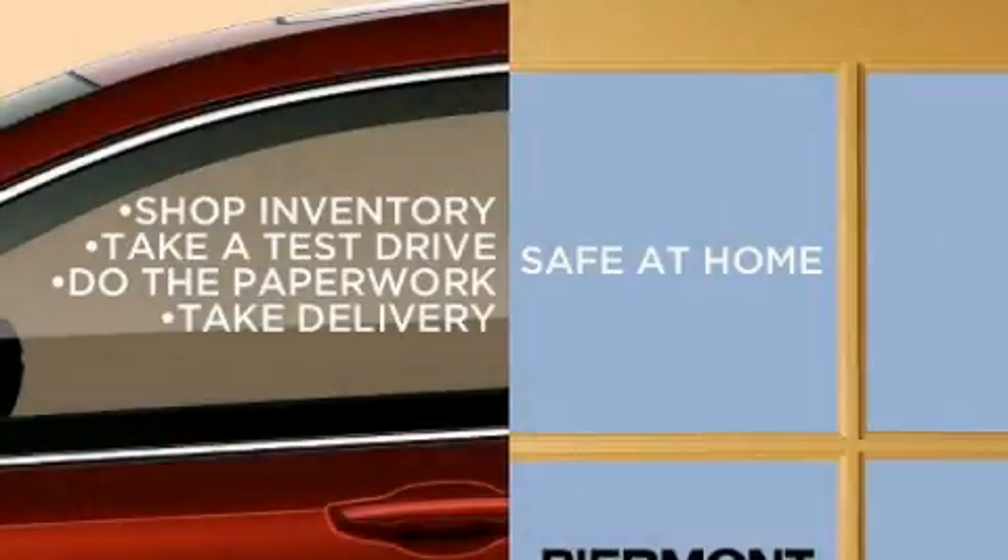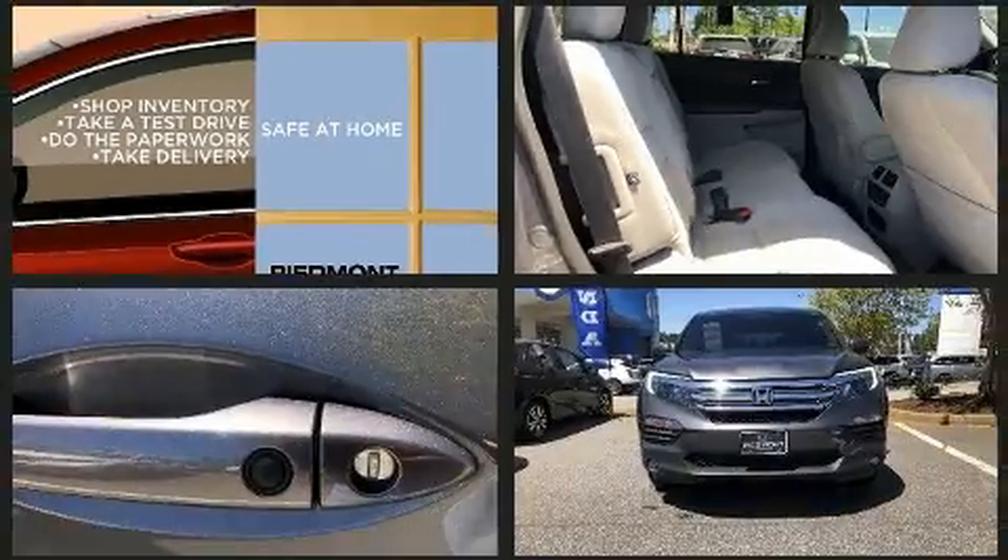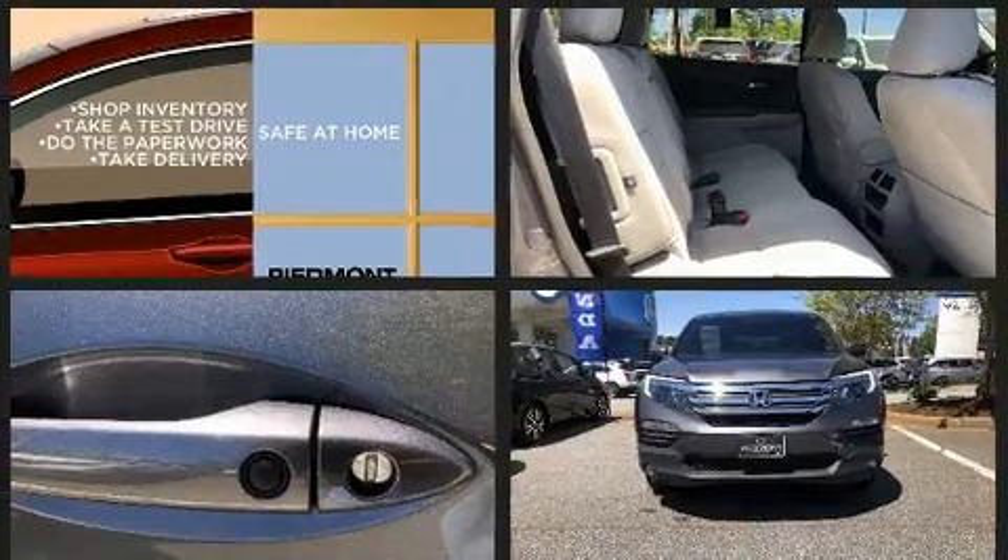Climb inside the 2018 Honda Pilot. A 3.5-liter V6 engine pairs with a sophisticated six-speed automatic transmission, providing a smooth and predictable driving experience.